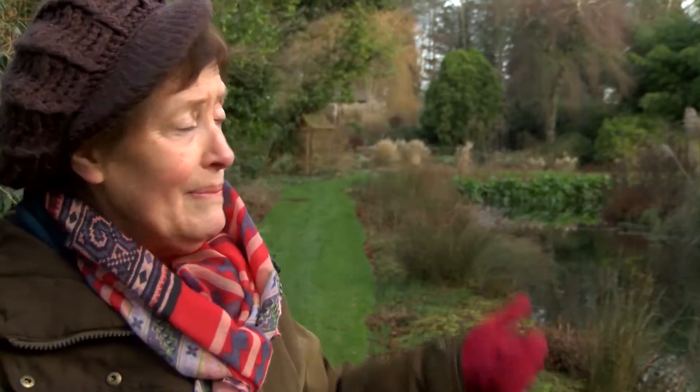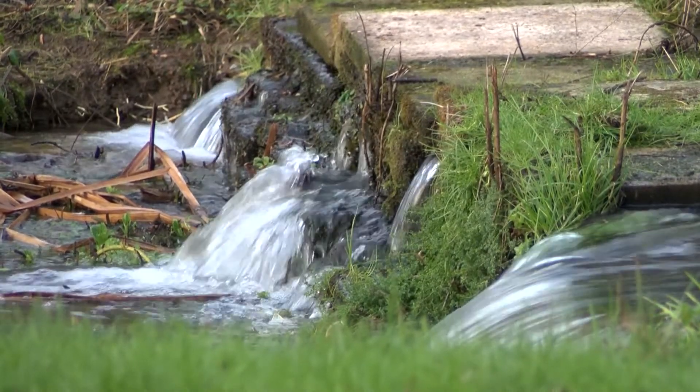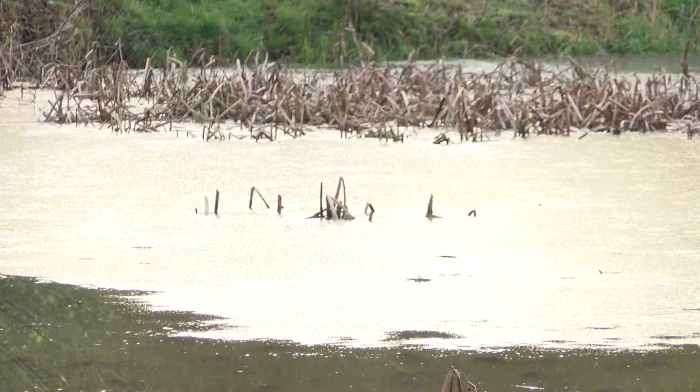It comes in at the north-east corner, flows through the garden, and back into the river at the north-west. The water is as high as the water table — one hasn't got to go down very far to get to the water.